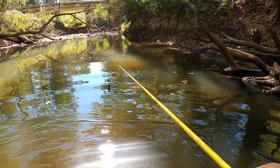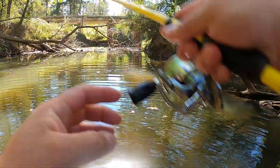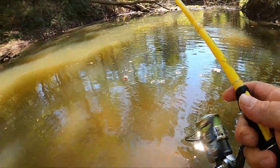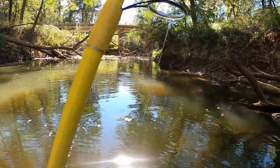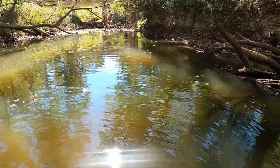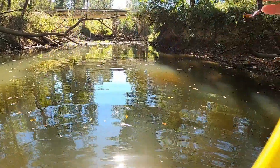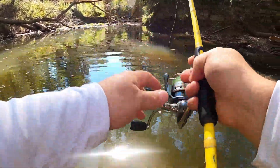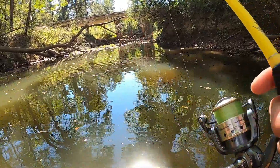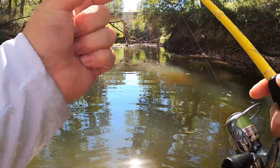I cast it right on the edge of that bank under that tree and as soon as it hit the water he just came up and smoked it. There's another one — got him! That was maybe a tad bit bigger than my first one. They are stacked up on that little bank and it's only like a foot deep where I'm throwing it. I did bring some ned rigs — I'll tie one on later. There's some Z-Man crawfish and these fish will be all over that because little minnows and small crawfish are their food source in these small creeks.